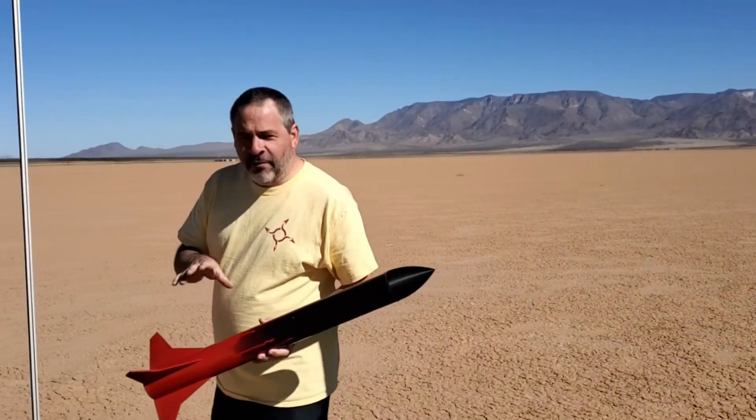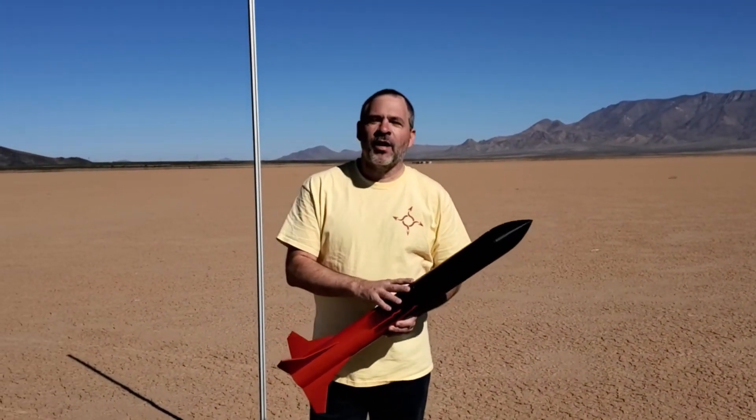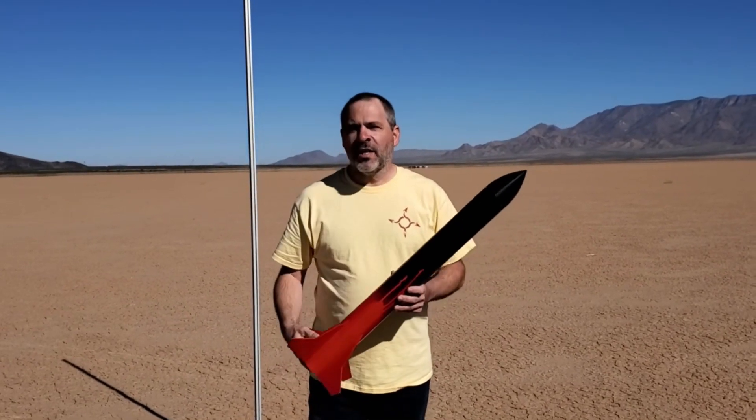This is the rocket we're going to be using for all of the test launches with all the different fuels. It's a three-inch diameter rocket and it weighs just under a thousand grams including the motor.